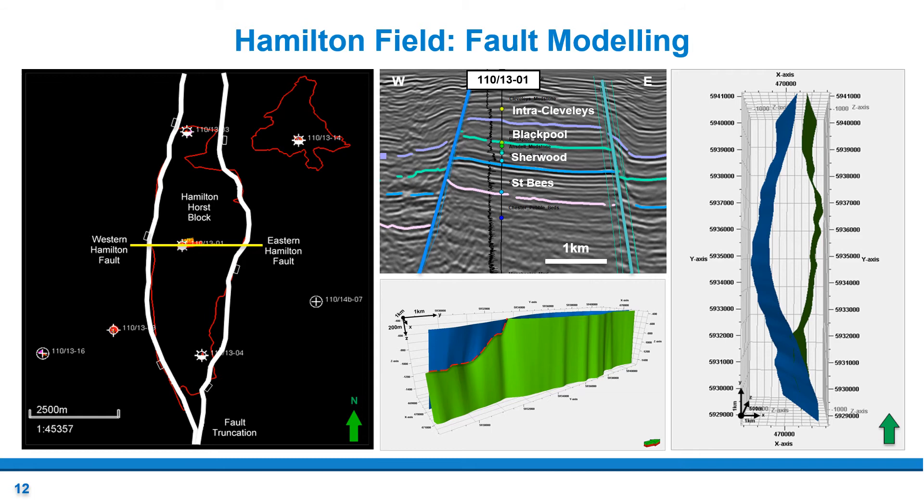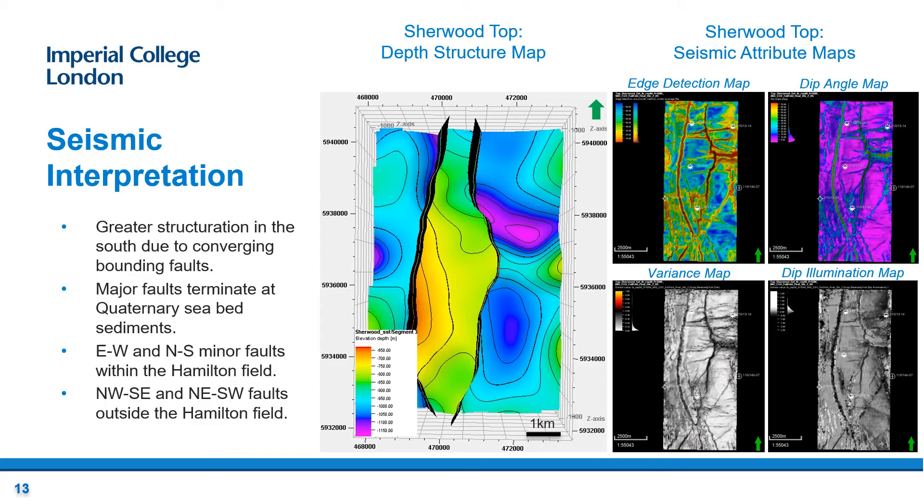The Hamilton field trap consists of a north-to-south trending horst block structure with bounding faults on the east and west. These two bounding faults converge towards the south of the field, as shown in these three fault models. The eastern fault is truncated by its western counterpart and subsequently terminates. These north-south faults are a result of an east-west extensional phase during the lower Permian. The cross-section through well 110-1301 shows four seismic horizon markers, which generated the depth structure map shown in the next slide. The depth structure map of the Sherwood top was produced by curating surfaces based on horizon interpretations using several seismic techniques such as seismic attributes, and four seismic attribute maps were created to enhance structural features of the region.